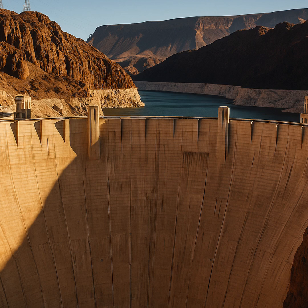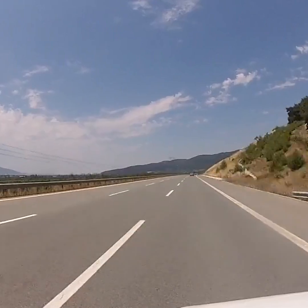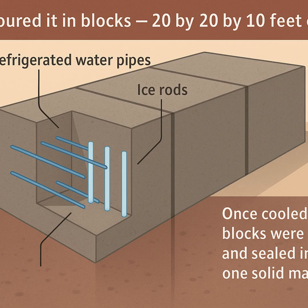As construction continued, Lake Mead began to form, the largest reservoir in the United States. The project required more than 3 million cubic yards of concrete, enough to span a highway across the nation. Pouring all at once would take too long to cool, so engineers poured block by block. Each block measured 20 by 20 by 10 feet, allowing independent cooling and curing.